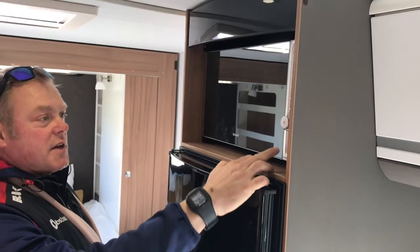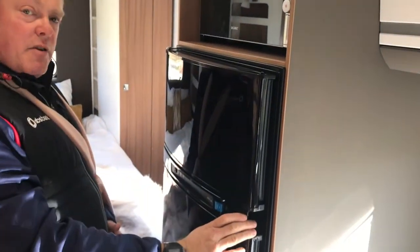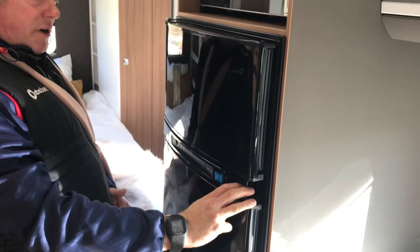Also as part of the kitchen, we've got a 900-watt microwave and a full-height 190-litre three-way tropical fridge freezer.